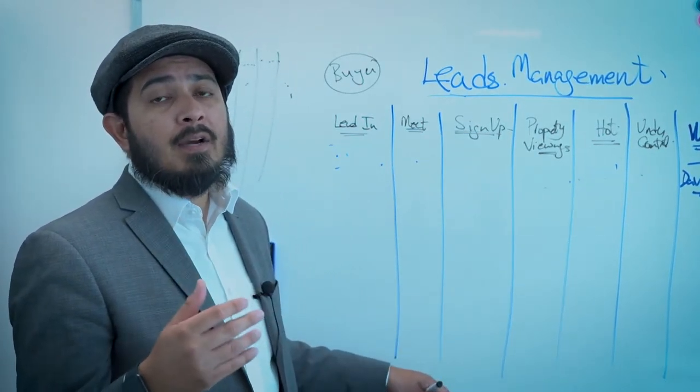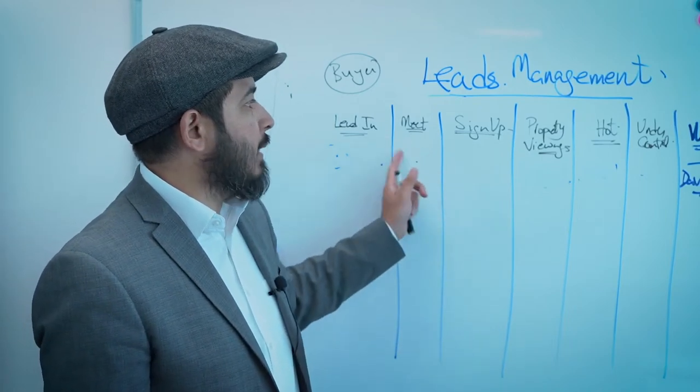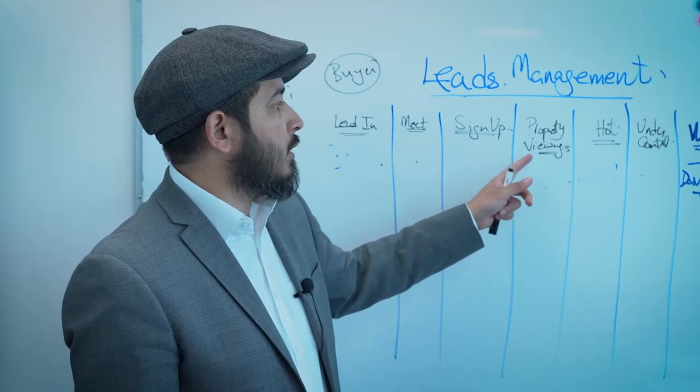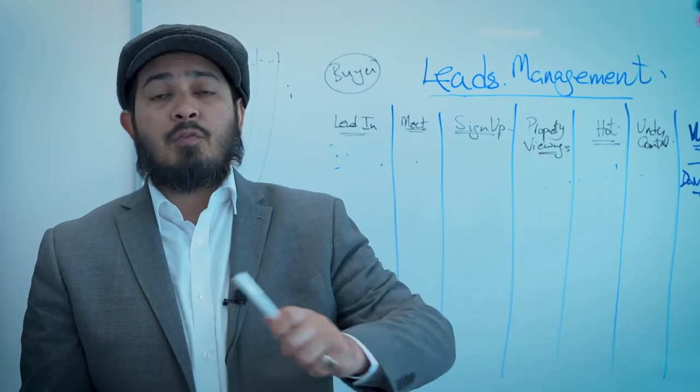This pipeline is specifically for buyers. For sellers it will be slightly different — you're still meeting them and signing them up, but instead of doing property viewings, you're doing marketing for the property.